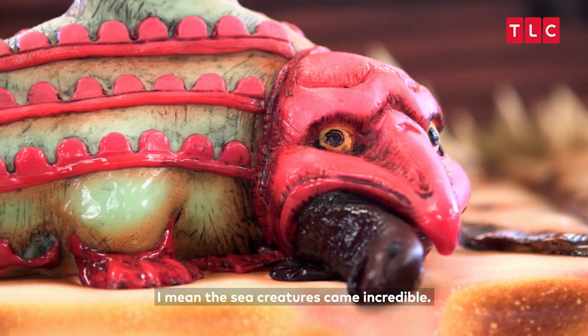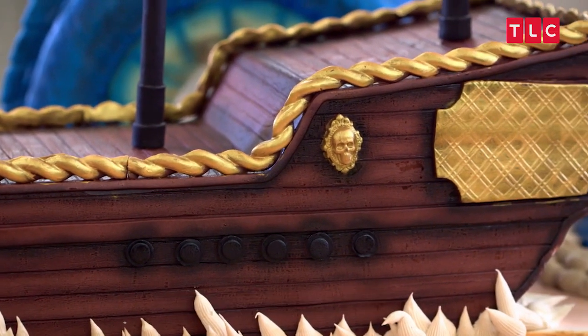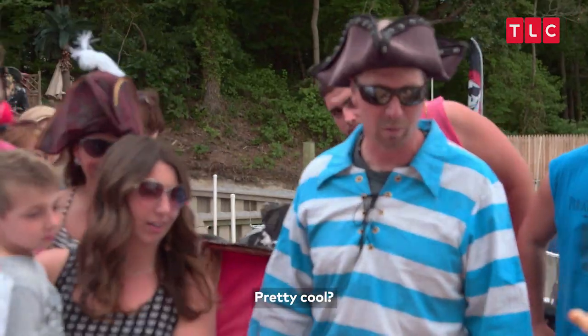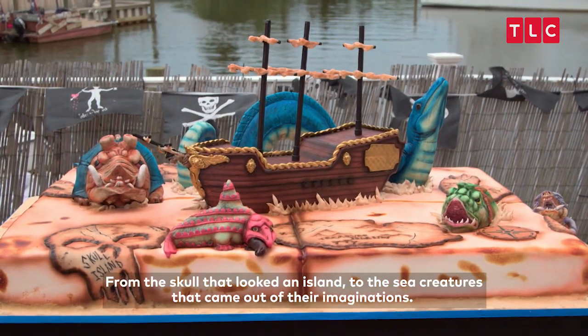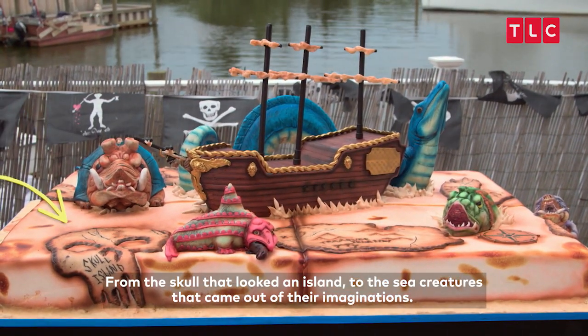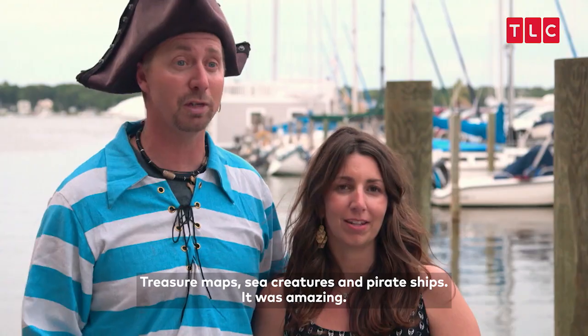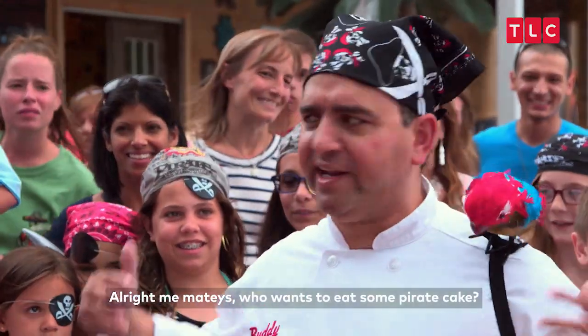I mean, the sea creatures came out incredible. The pirate ship was phenomenal. This thing looked like an old-world treasure map. It's pretty cool — beyond anything we imagined. It's cooler than we could have even thought of. They nailed it everywhere, from the skull that looked like an island to the sea creatures that came out of their imaginations. Treasure maps, sea creatures, and pirate ships — amazing. What more could you ask for? All right, me mateys, who wants to eat some pirate cake?